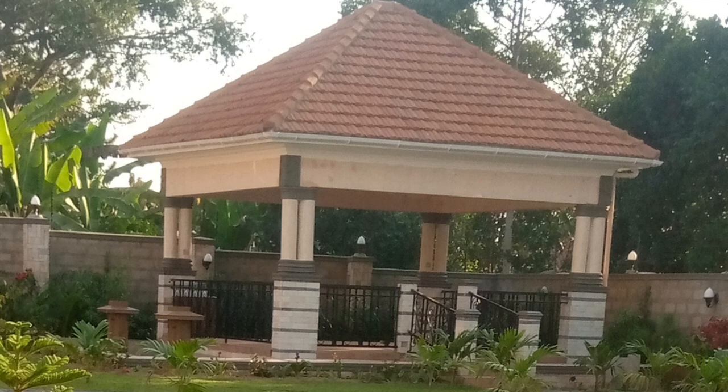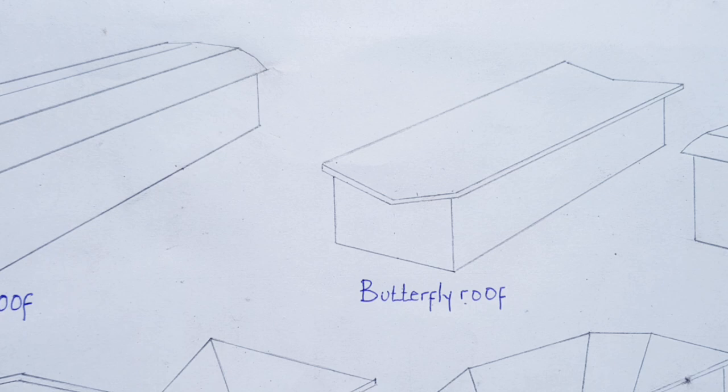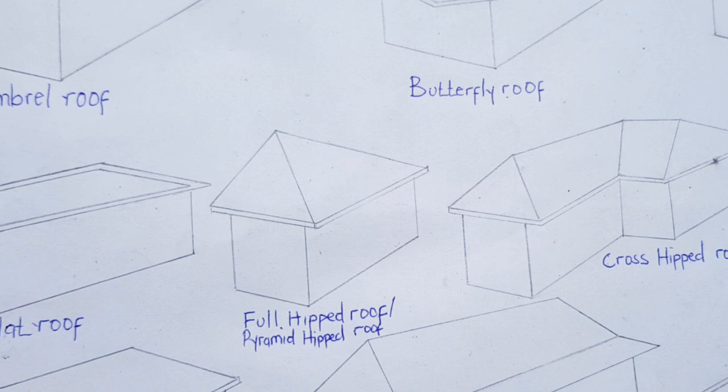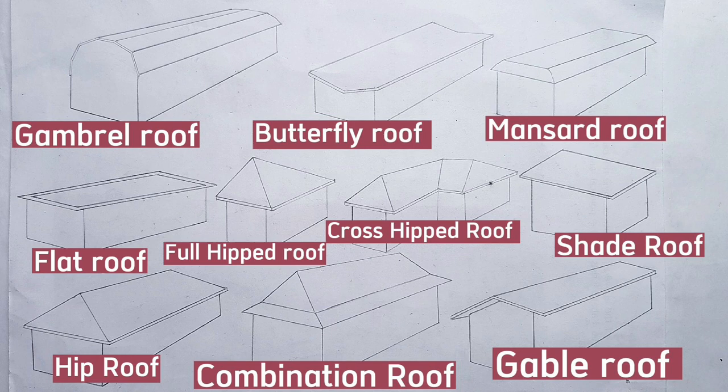Number eight, full hip roof. Number nine, mansard roof. Number ten, combination roof.